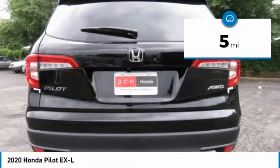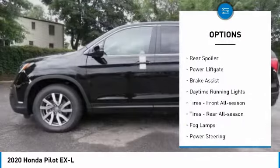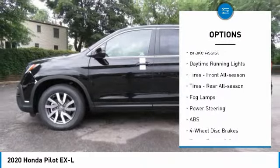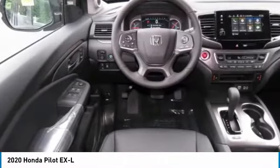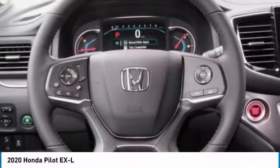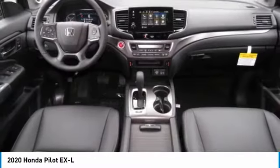Here are some of this vehicle's great options: heated mirrors, all-wheel drive, aluminum wheels, rear spoiler, power liftgate, brake assist, daytime running lights, front all-season tires, rear all-season tires, and fog lamps.